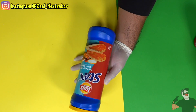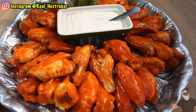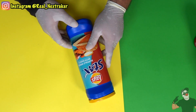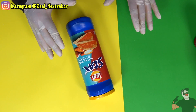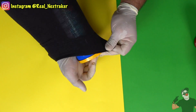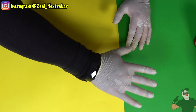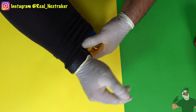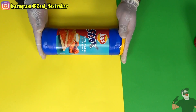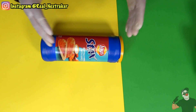Here I have some Lays Stax — hot wing flavored, which I love. We're gonna sneak these into the movie theater using the same method as with the sodas: long sleeve, just tuck it inside. Simple enough. But we're also going to modify the Lays Stax can and use this container to our advantage as our main tool.